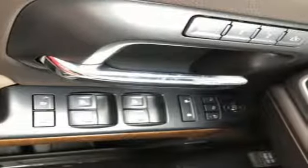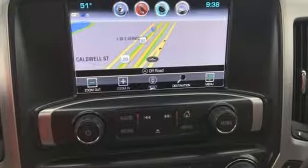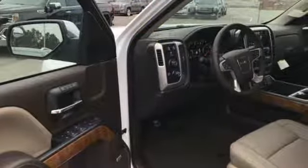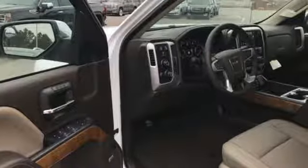Of the Sierra, Truck Trend explains: the Vortec 4800 winds through the power band quickly, setting up the transmission for a precise shift. Smart capabilities. Strong performance.